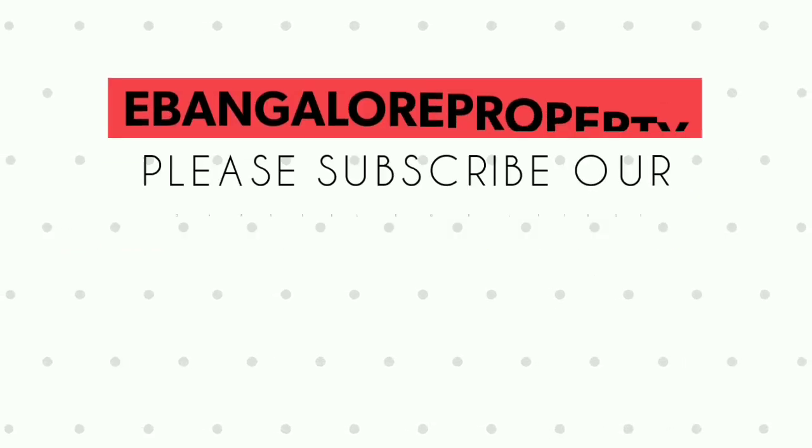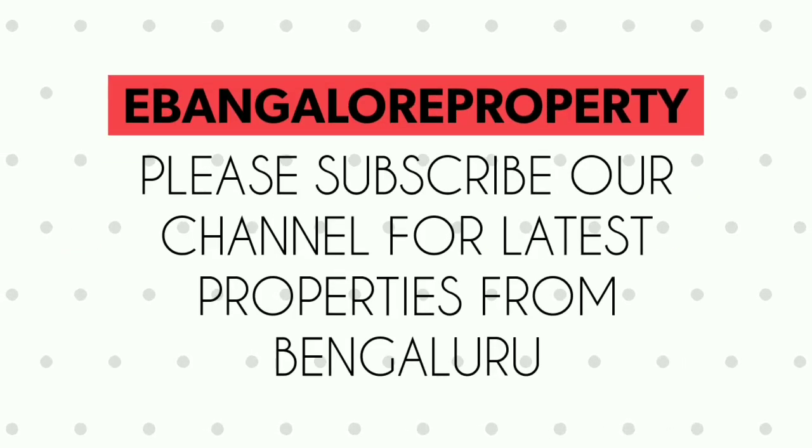Please read the description below for all the details of the house. Please call us for a site visit and log on to our website ebangaloreproperty.com. Don't forget to subscribe to our channel eBangaloreProperty for the latest property videos from Bangalore. Thank you for watching.